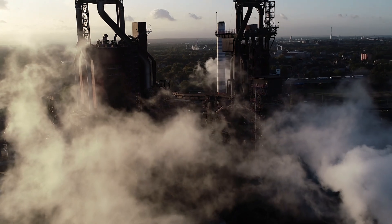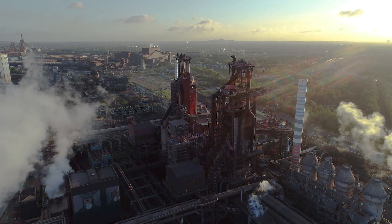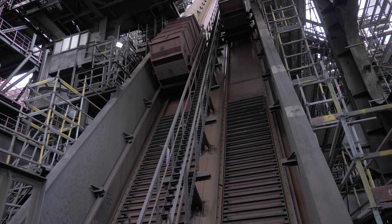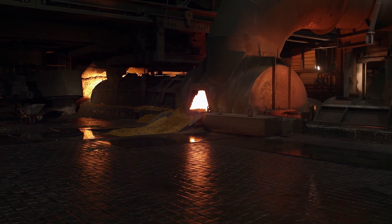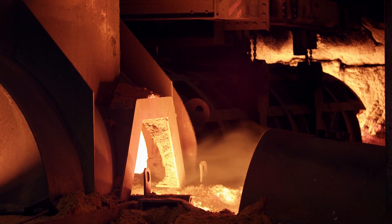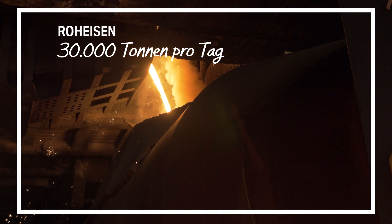The next station for sinter material, pellets, coke and other aggregates is currently still the blast furnaces, which are around 100 meters high. The raw materials are continuously poured into the furnaces from above, while hot air and coal dust is blown in from below. Inside, carbon and iron ore react to form pig iron. The molten pig iron is drained off by tapping. Our four furnaces in Duisburg produce up to 30,000 metric tons of pig iron every day.